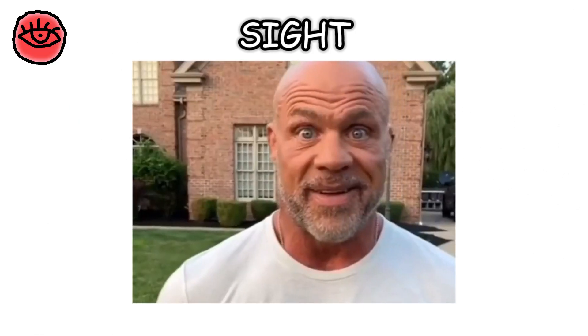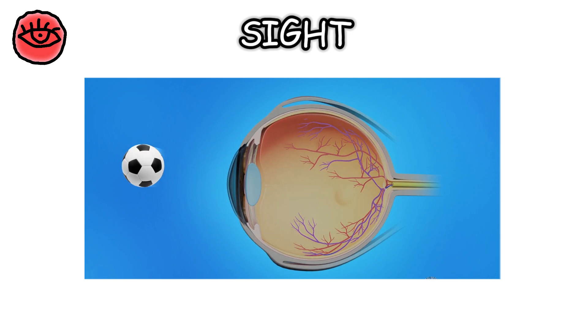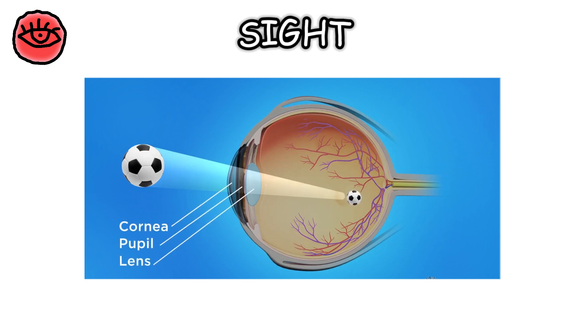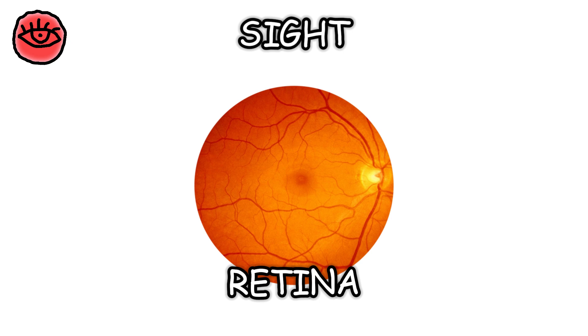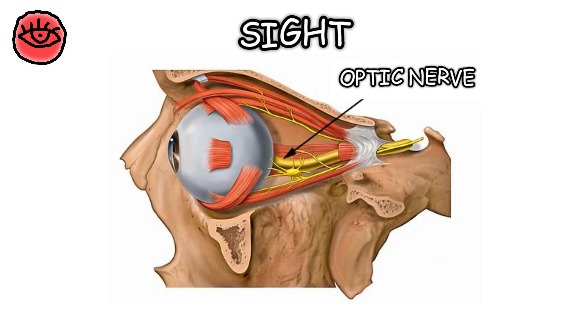First up, sight — the ability to see. Did you know that your eyes are like tiny cameras? Light enters through the cornea, passes through the lens, and hits the retina at the back of your eye. The retina converts this light into electrical signals, which are sent to your brain via the optic nerve.